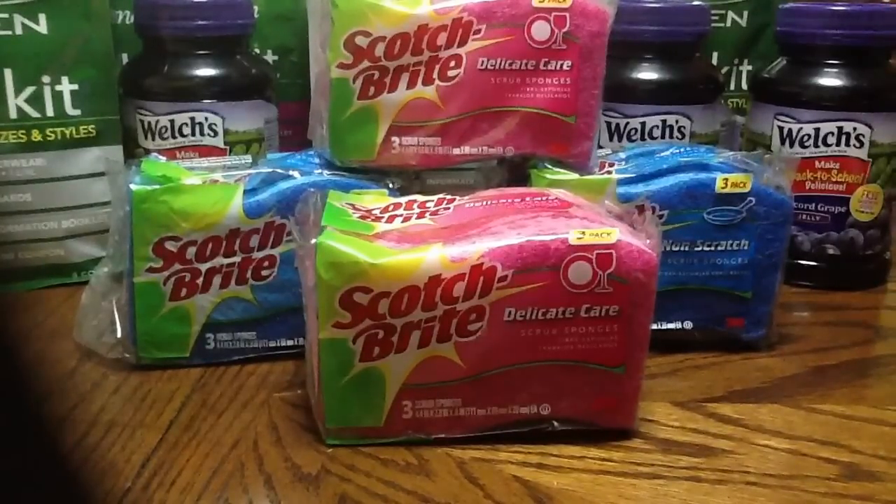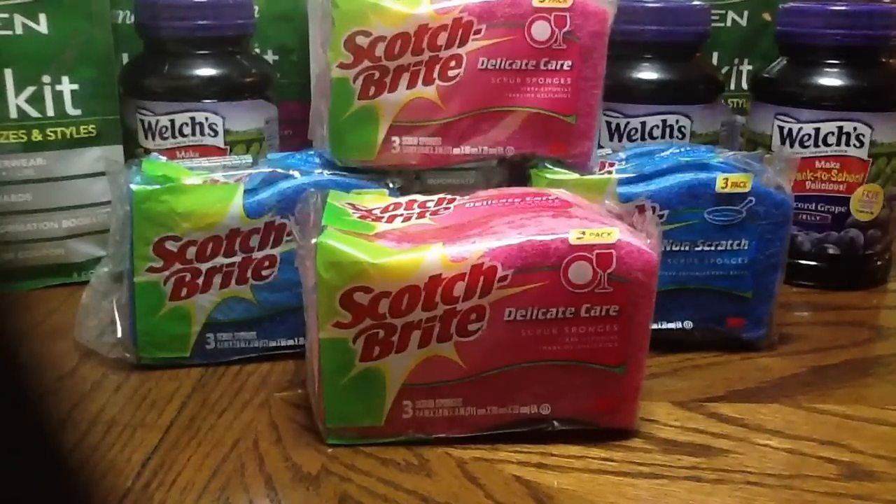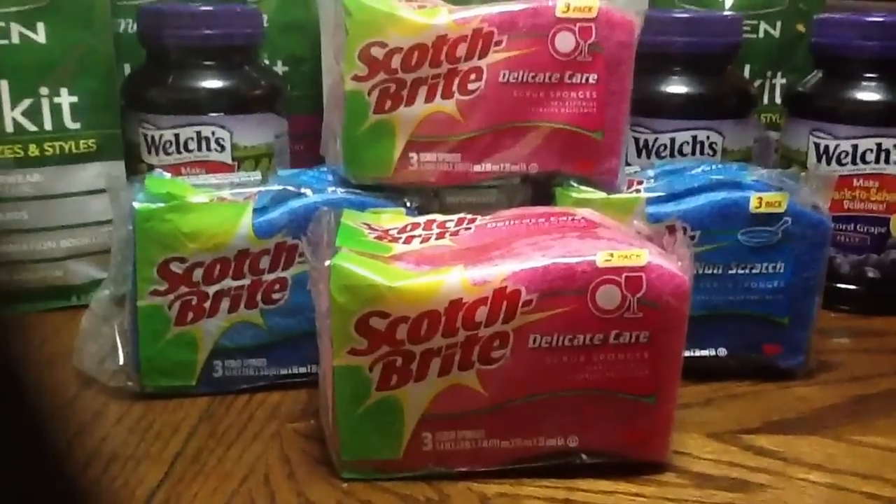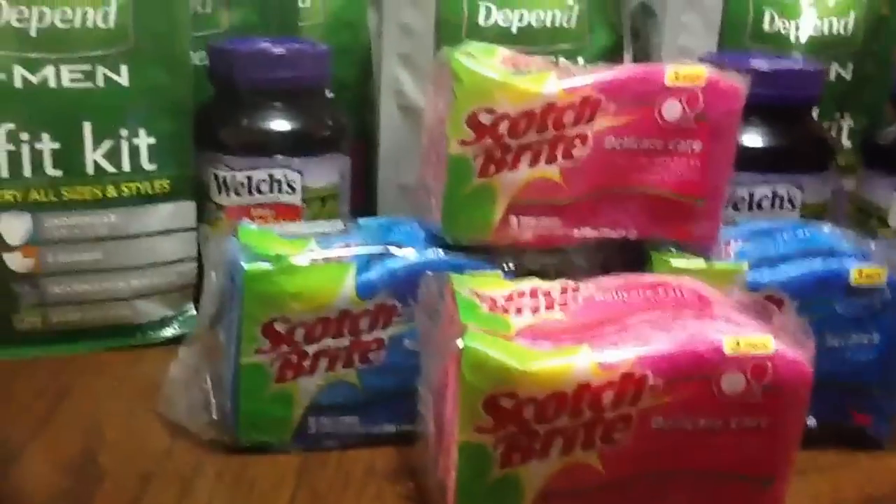I was looking up regular retail prices, and the sponges' average retail price is between $1.14 and $1.22. So $0.42 per sponge is a pretty good deal. I'm pretty excited about those — I like to have a lot. I don't have a dishwasher, so I have to wash by hand and I use a lot of sponges.